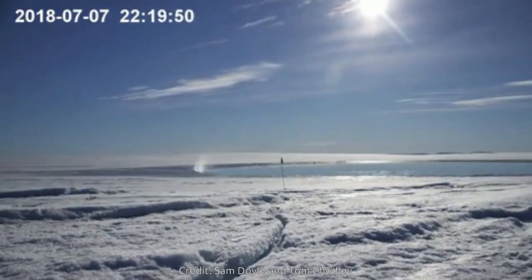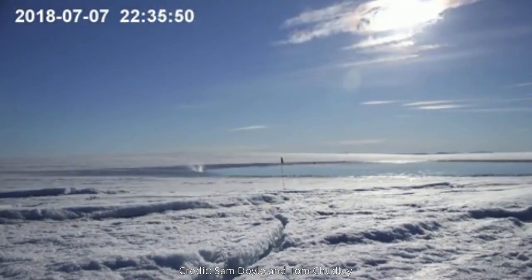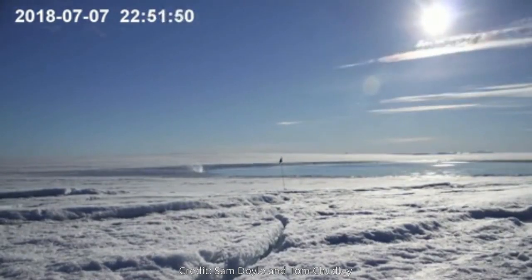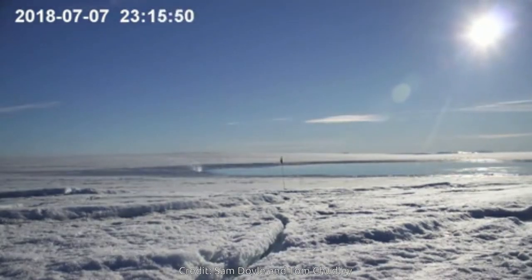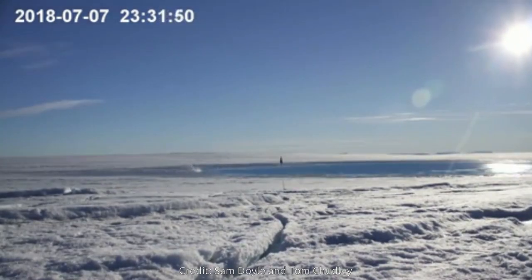The drone footage supports computer models used by the same team of researchers to show that drainage of melt lakes in Greenland can occur in a chain reaction. The new study provides an insight as to how these chain reactions might be triggered via lakes that can drain through existing fractures.